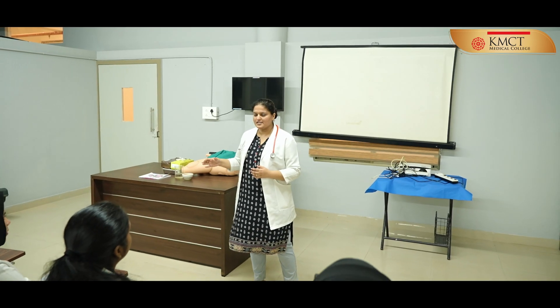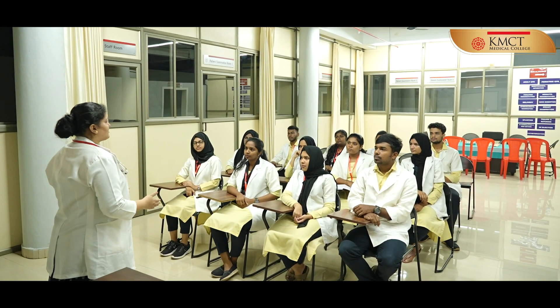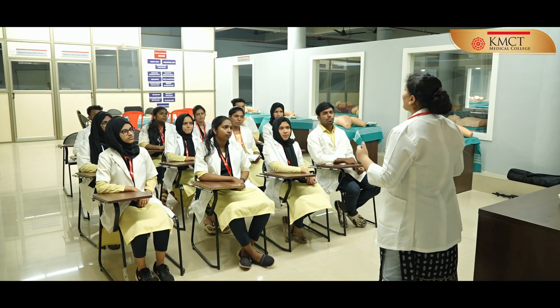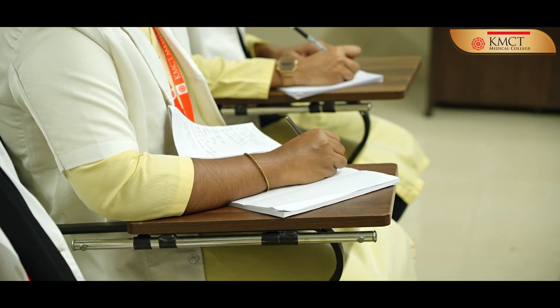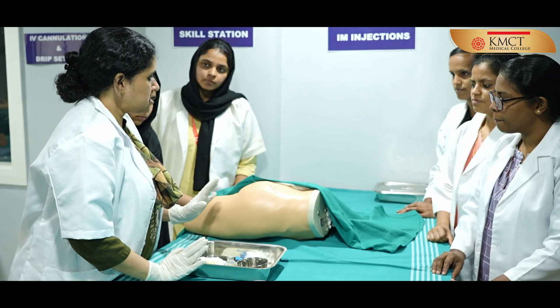Established in 2019, the skill lab at KMCT aims to promote clinical competence in medical education by imparting quality training in basic and advanced skills in a simulated environment under the guidance of experienced faculty.